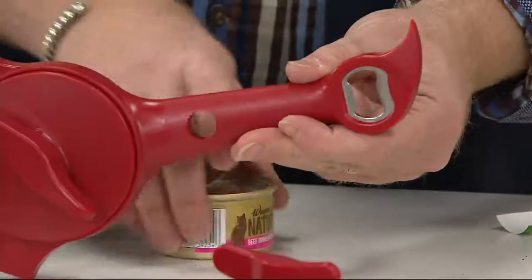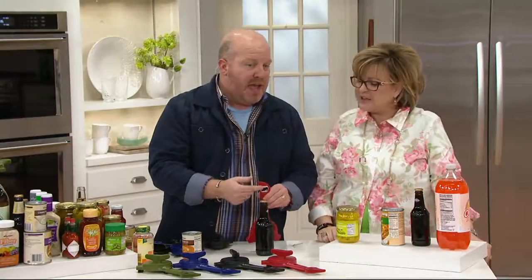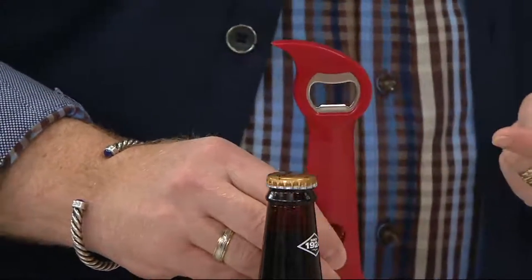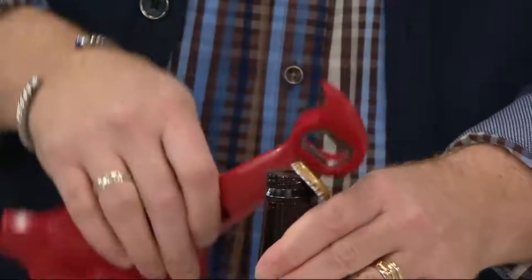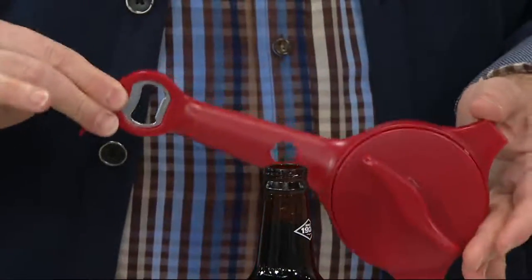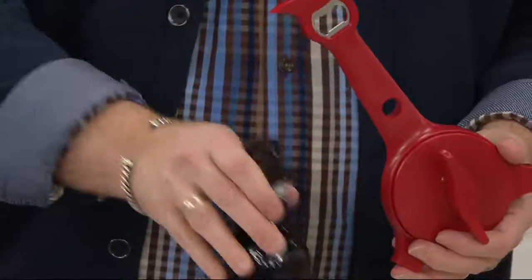We also added the church key bottle opener — that's what it's called. It's stainless steel so it won't crack or pit. How many times are you looking for one of these and it's so small it's buried in the junk drawer? Having it as part of this big handle means you can always find it when you need a quick bottle opener.